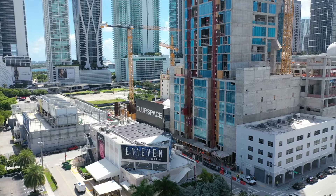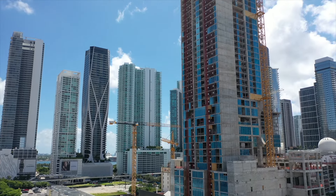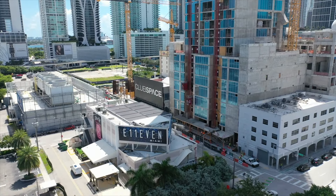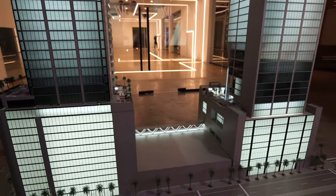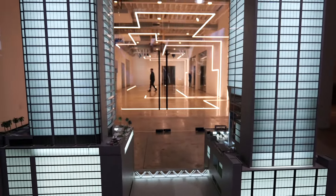Regarding the nightclub priority access — there's a VIP entrance in the nightclub that will be their entry. It's VIP entry: they don't have to pay, they don't have to wait in line. The residential tower is now 99% sold with a handful of units left. The hotel tower is 100% sold.